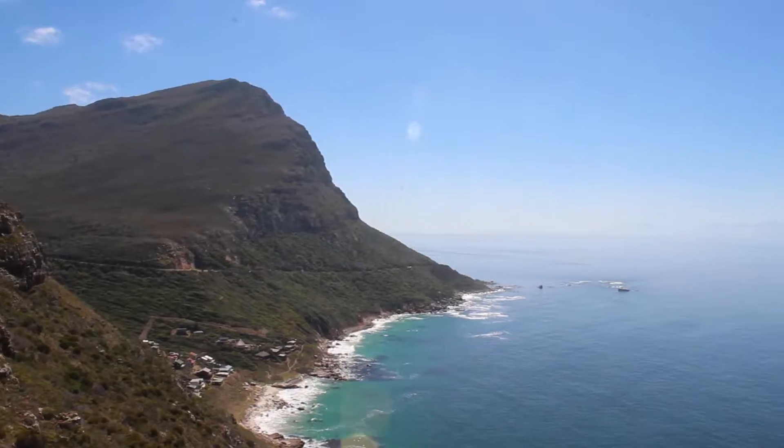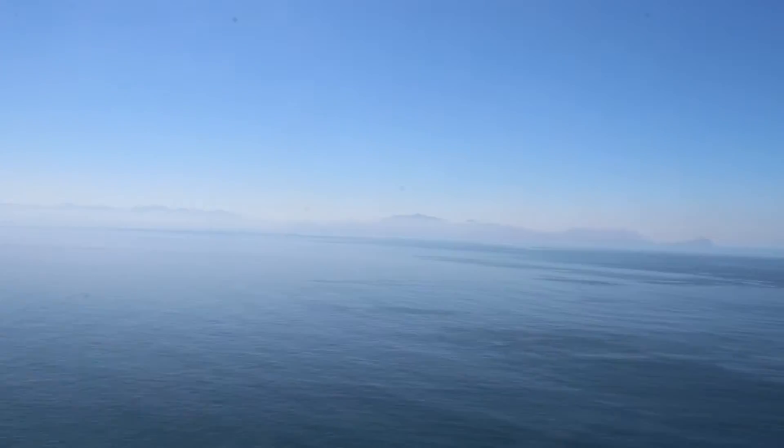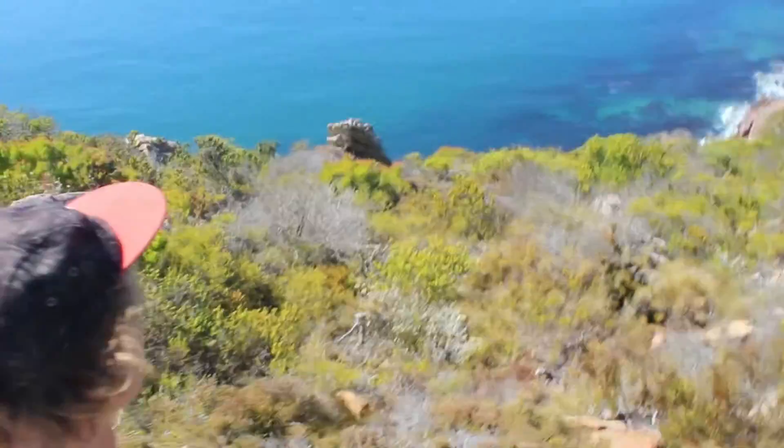I've just arrived and turned off at the first turn-off here at Cape Point and it is a stunner of a day. There's this like 20-minute trail which I'm sure is probably like five minutes, so I'm going to give it a go. I'm pretty stoked — it's pretty beautiful. Just look at the sea down there. Enjoy this little trail.